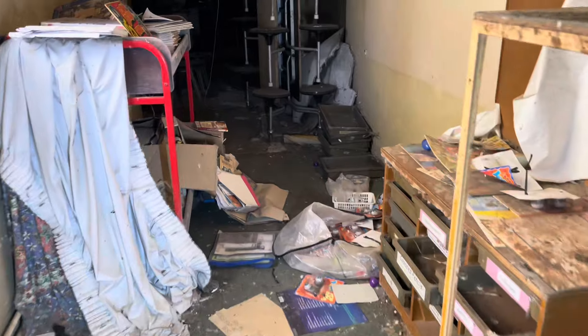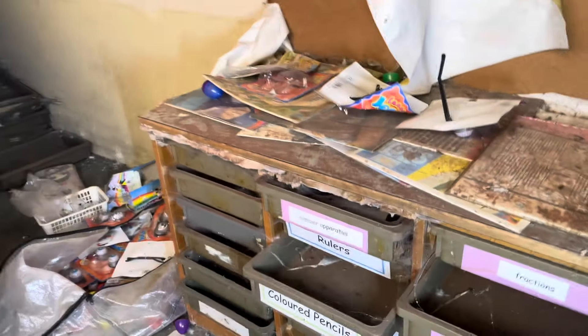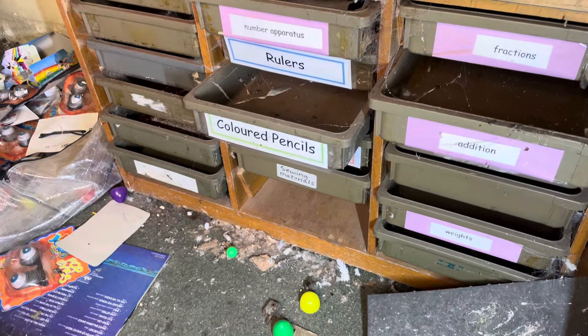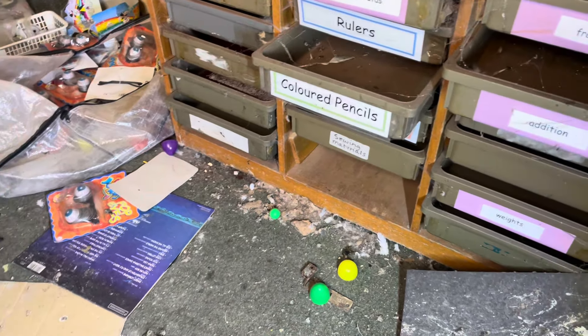This is people's drawers and stuff. It's just like fractions — additional. This would have been a maths classroom, all this stuff. Rulers, apparatus, sewing material, weights — all sorts in here.